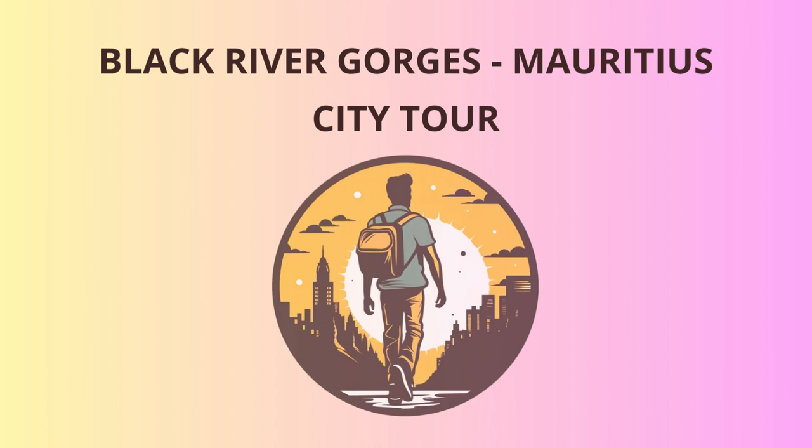Feeling a bit peckish after all that walking? Fear not, as our next stop is the quaint little village of Chamarel. Nestled amidst the rolling hills, it's the perfect spot to grab a bite to eat and sample some local delicacies. Don't forget to try the dal puri — a delicious Mauritian flatbread filled with curries that'll make your taste buds dance with joy.